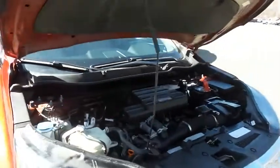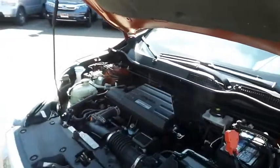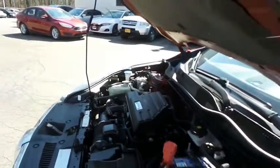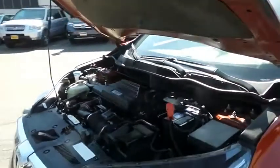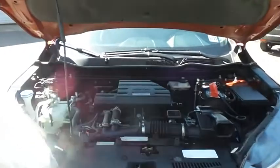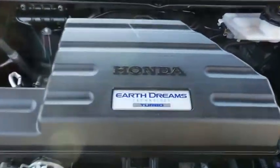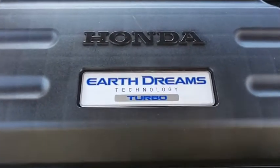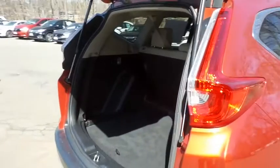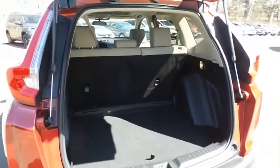The Honda 16-valve, dual overhead cam, turbocharged 1.5 liter iVTEC four-cylinder engine has plenty of power. The CR-V is a blast to drive, equipped with Econ Button and Earth Dreams technology, and gets an outstanding 33 miles per gallon on the highway. This CR-V also offers plenty of rear cargo space in the hatch.